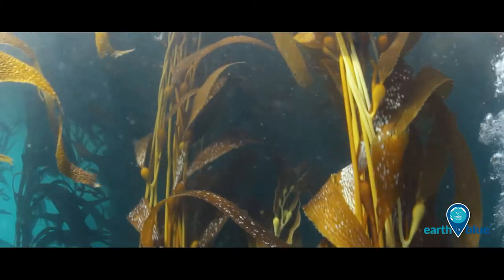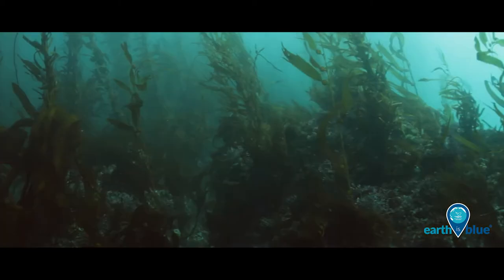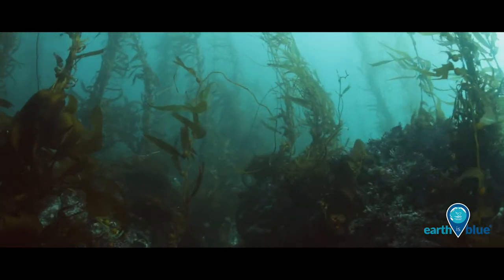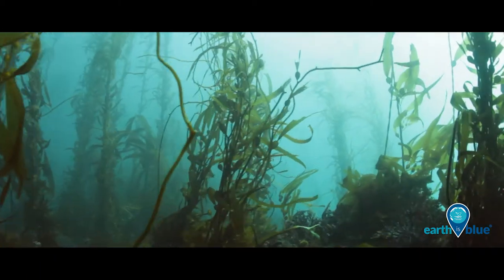But unlike trees, kelp can grow more than two feet a day, and it has no roots. Kelp grips the bottom with claw-like holdfasts that anchor it to the seafloor.